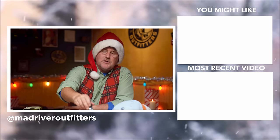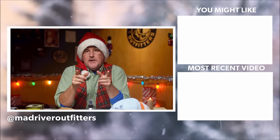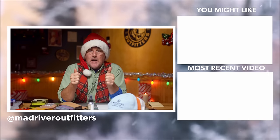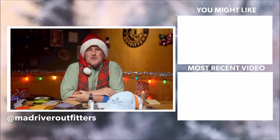There you go, friends — some stocking stuffer ideas from the home office here at Mad River Outfitters. As always, we appreciate your support, and we especially appreciate your support through the holiday season. It's a very fun and very important time of year for us. Please, all of you have a happy, safe, and healthy holiday season. Thanks as always for being here — be sure to subscribe and stay tuned, we've got more holiday 2023 videos coming your way.